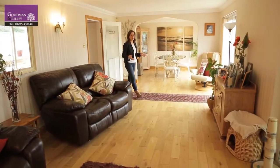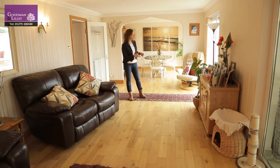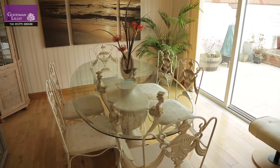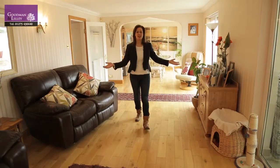As you move to the rear of the house you really start to understand just how open-plan this property is. You've got a beautiful dining area here, two double doors through to the patio, and this lovely spacious living area all leading through to the sunroom.